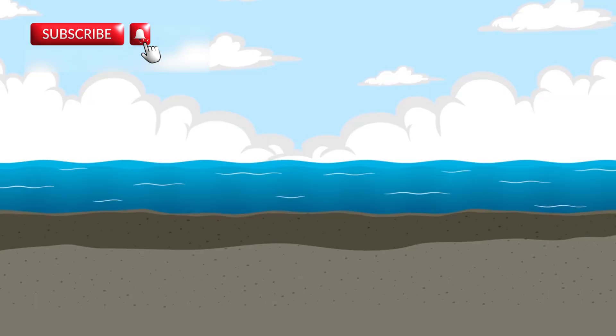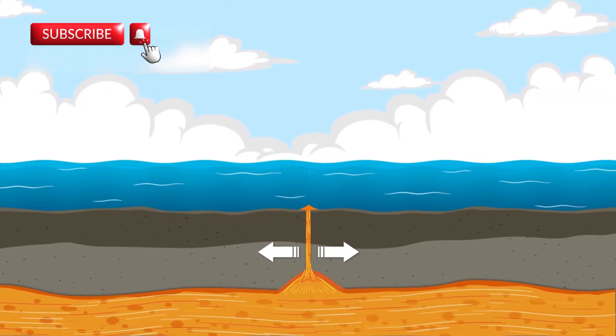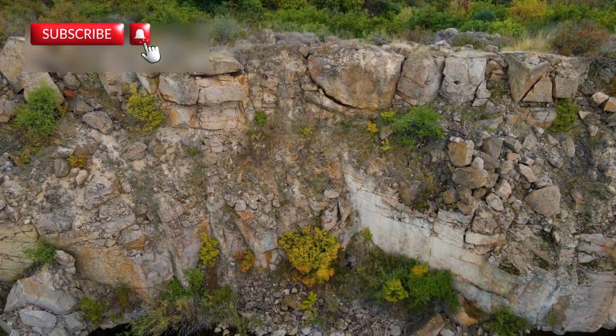In this region, three massive tectonic plates meet: the African plate, the Somali plate, and the Arabian plate. These plates have been drifting apart for more than 30 million years, but recently the movement has sped up.